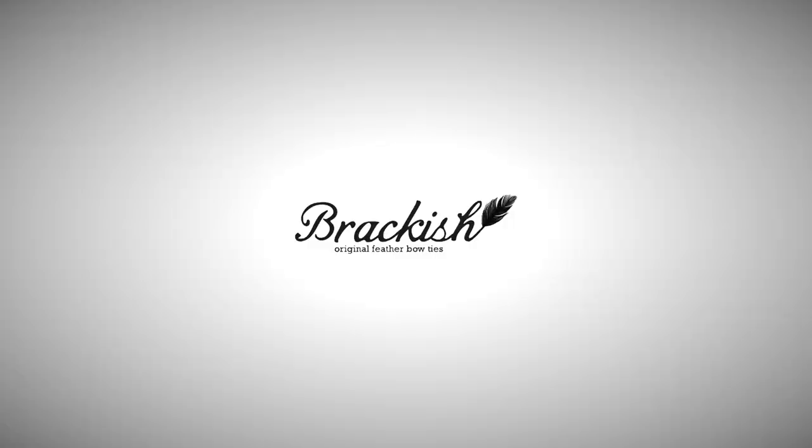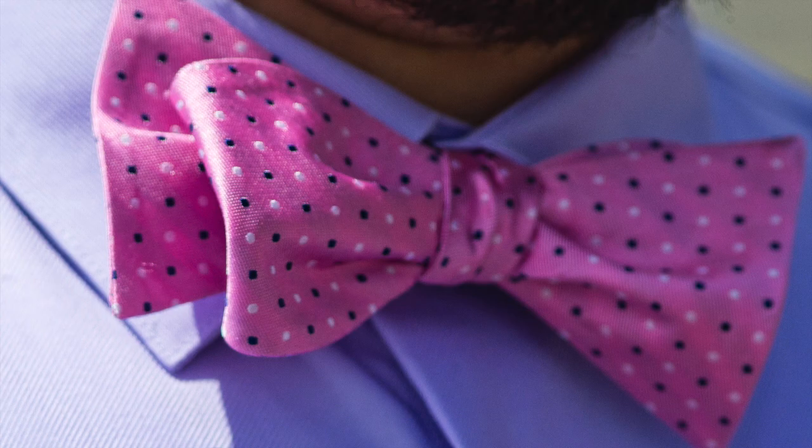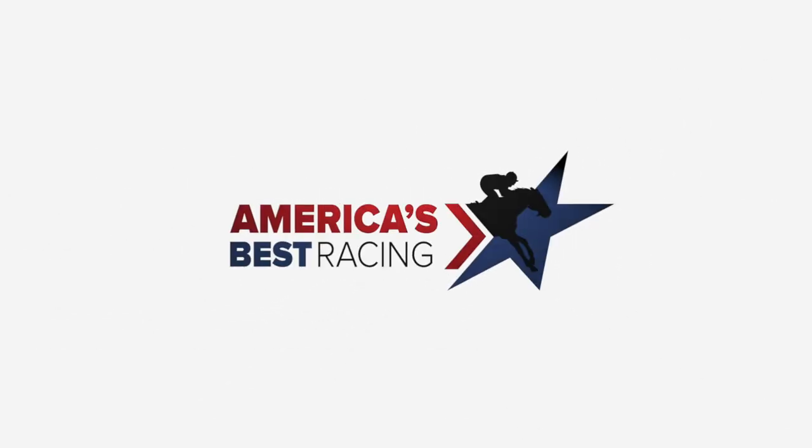The great thing about Brackish is that you don't actually have to know how to tie the bowtie — you can clip it on. When you're going to the races, you gotta have fun, and nothing says fun more than a bowtie. Let's go, let's do it!